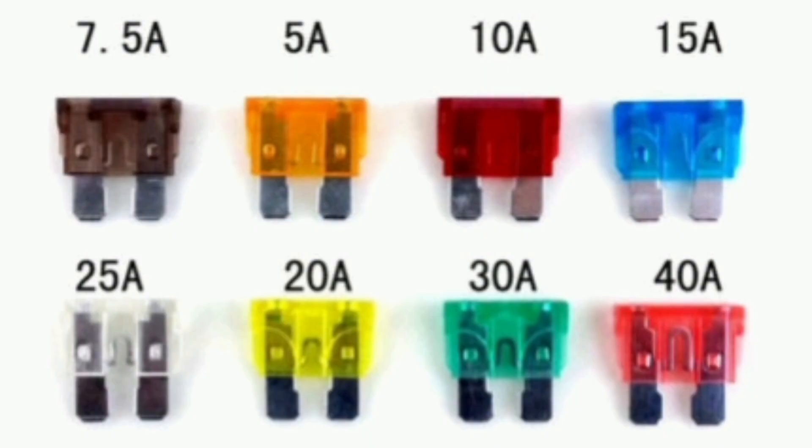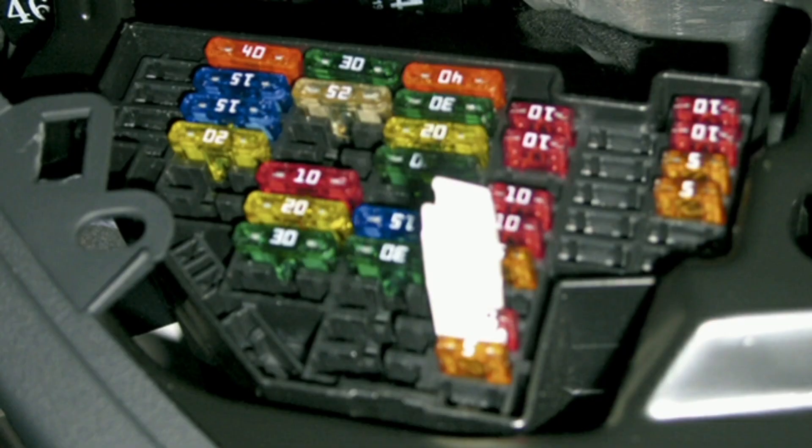In the event that a fuse blows, it is necessary to replace it with another one of the same amperage rating to restore current flow in the respective circuit. It is important to note that if a fuse blows repeatedly, it may indicate an underlying problem in the car's electrical system or a possible overload in the specific circuit. In these cases, it is advisable to take the vehicle to a specialized workshop for a review and proper diagnosis.